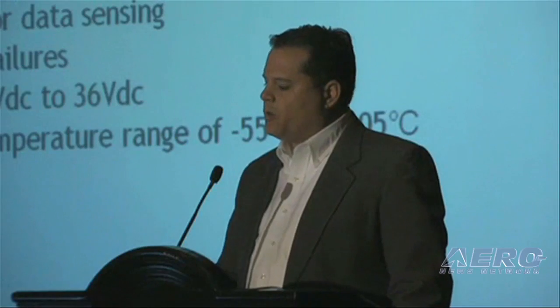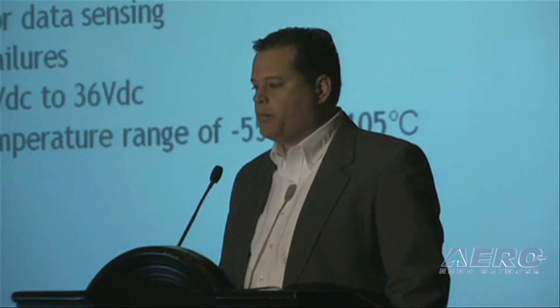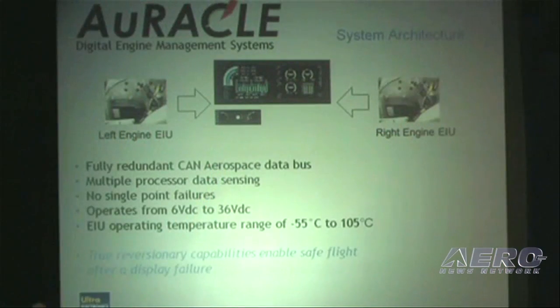It's very capable for the strong and hostile environments in the nacelle. I'm also excited to point out that there are reversionary capabilities and no single point failures.